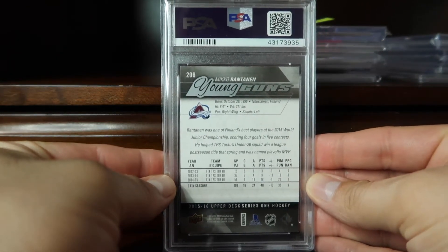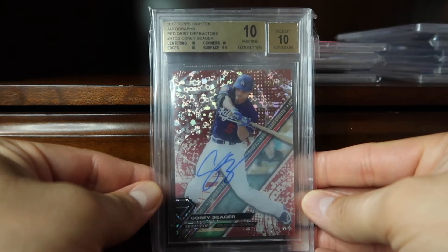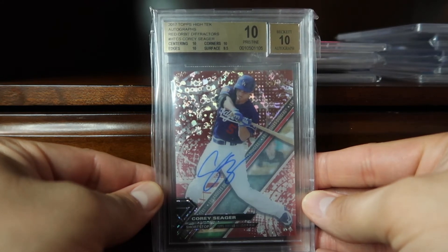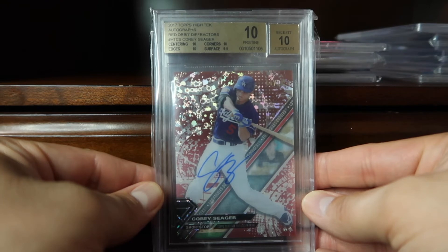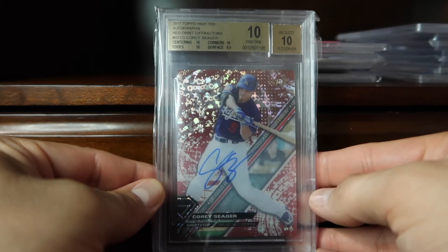Coming in at 56 is this 2017 Topps High Tek autograph — this is the red orbit diffractor variation in a Pristine 10. This parallel is limited to 10.